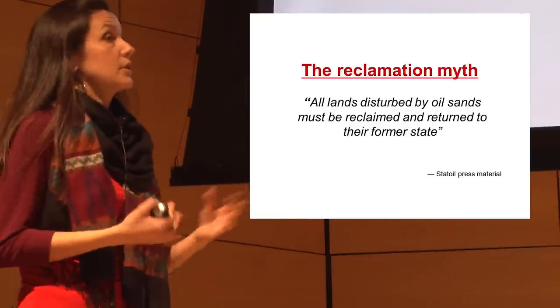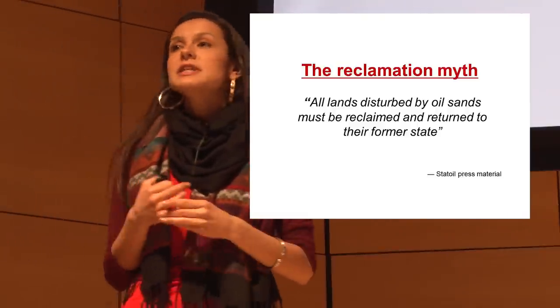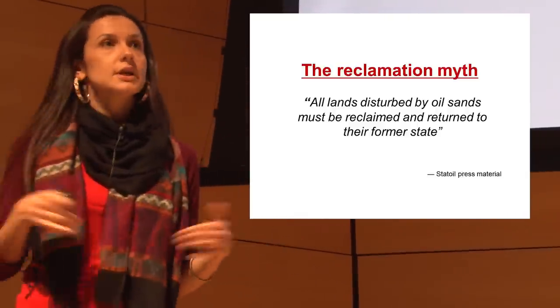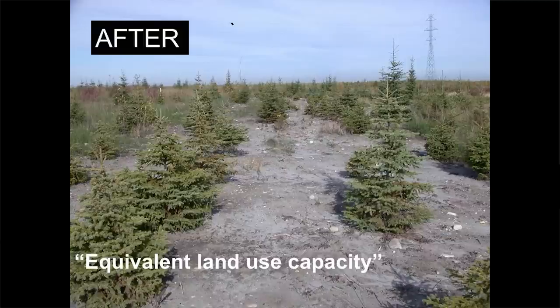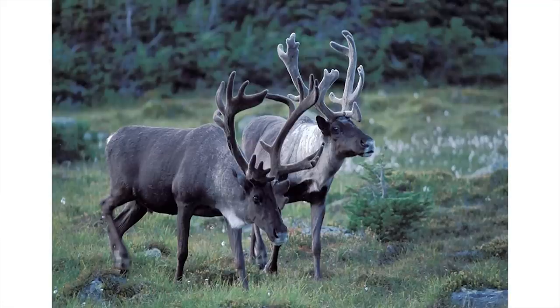There are ads saying that once they deforest the area and get all the tar sands out, they're going to put it back to its natural state. This is a before picture of what the boreal looks like — very peaty, mossy, a diverse ecosystem. And this is what their 'after' looks like. The woodland caribou will be extirpated by 2040.